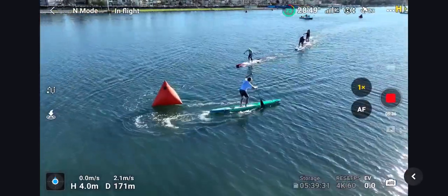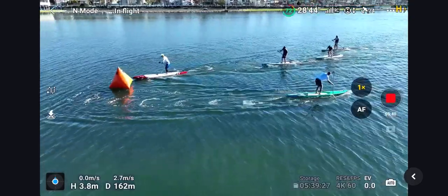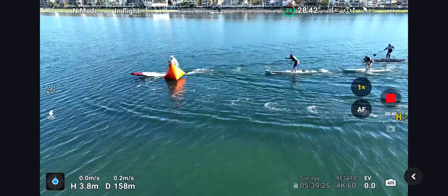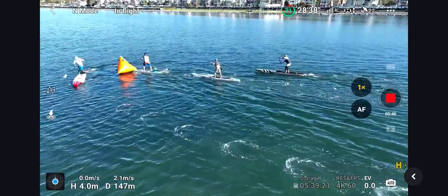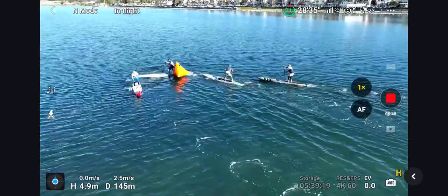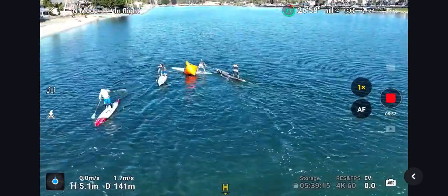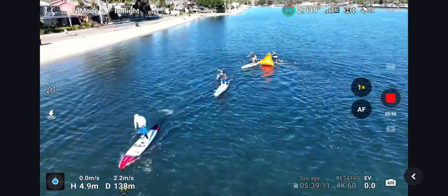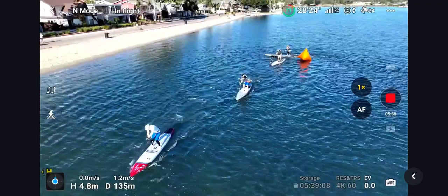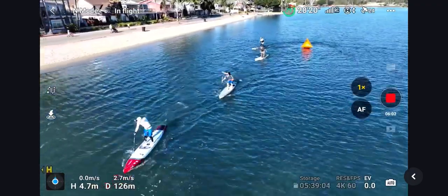Pete just doing a nice and easy crossbow turn, getting a look at the competitors, and probably knows he can do about an 80% effort coming into the finish line. Here's Adrian — Adrian strong-side step-back turn, sweeping around. Really nice turn under pressure. Here we go, looks like everyone's going for the backside turn — crowded, and this is where if you've got it, you got to unload it.